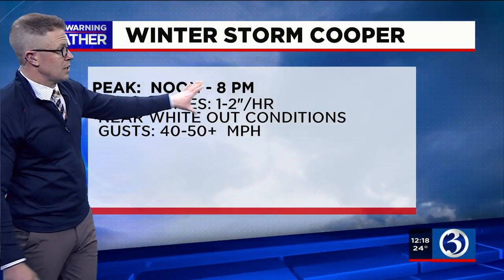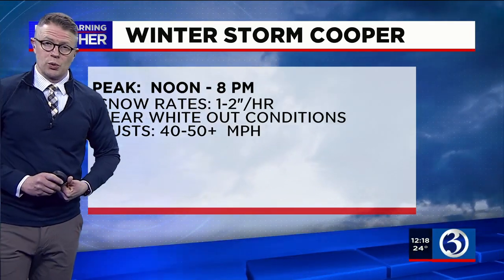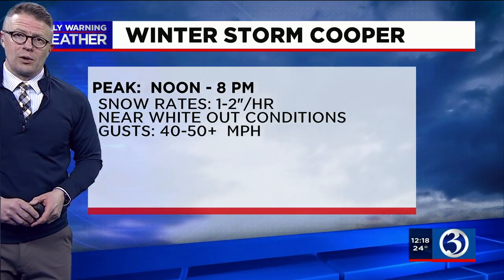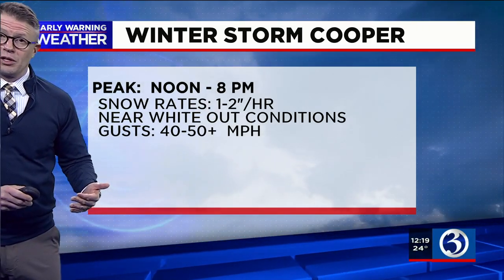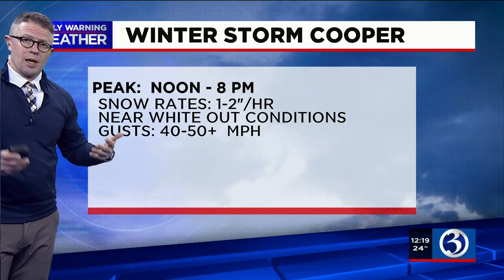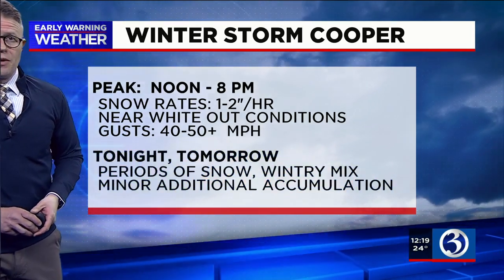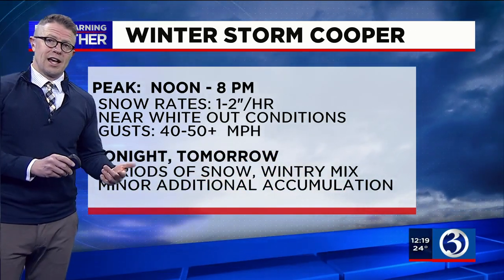As we head through the rest of this Monday afternoon into the evening hours — say between now and 8 p.m. — snowfall rates of one to two inches per hour are working into southern Connecticut, creating near-whiteout conditions with greatly reduced visibility. Wind gusts could reach perhaps even over 50 miles an hour, which will move that snow around even more.